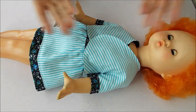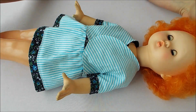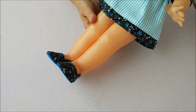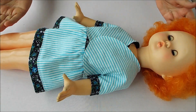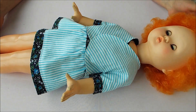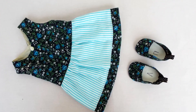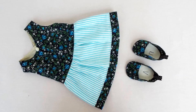No buttons or snaps are needed. The set is ready: a dress, a jacket, and little shoes. If you liked how I'm making doll Masha's clothes, please give a like and support me. Until the next video — we'll be dressing other dolls. Goodbye everyone!